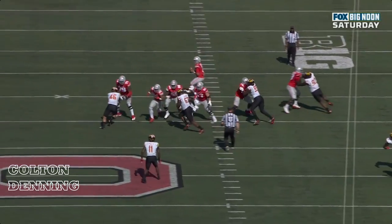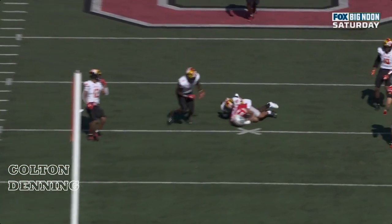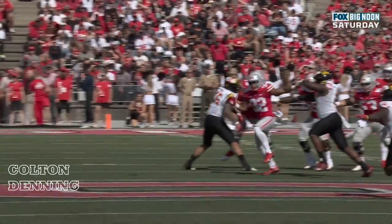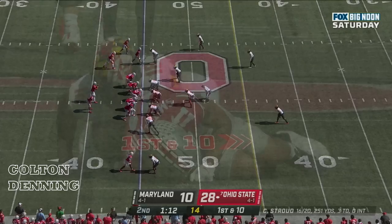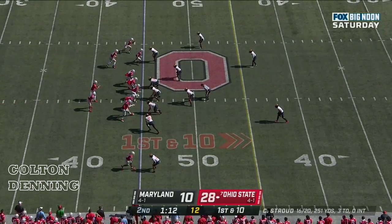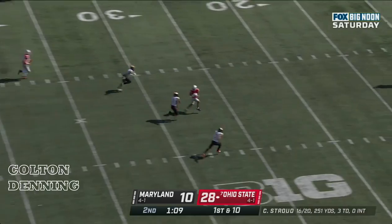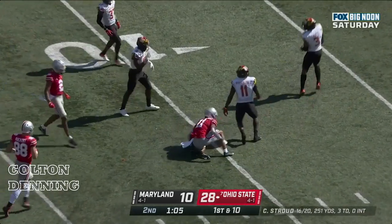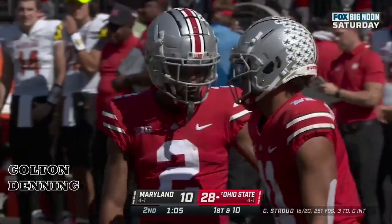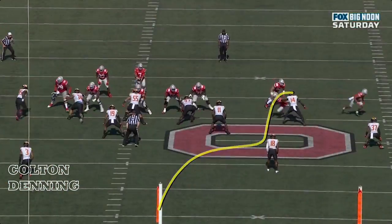Just a four-man rush that doesn't get anywhere near even smelling CJ Stroud, and he's throwing that ball before Smith-Njigba is even out of that break — time and time and time again. Stroud zips it down the middle and he finds Smith-Njigba. Another big play strike from CJ Stroud for 44 yards this time — it is the point man in that bunch.